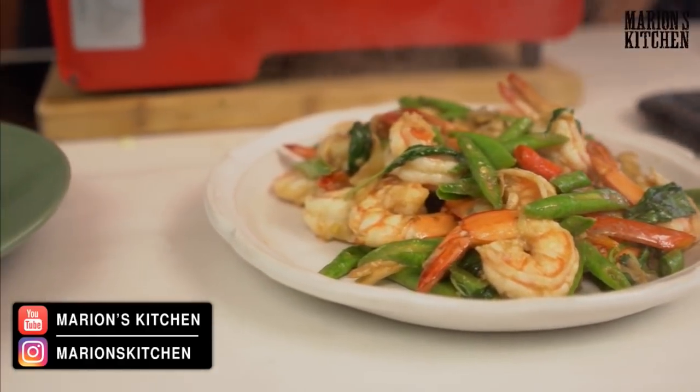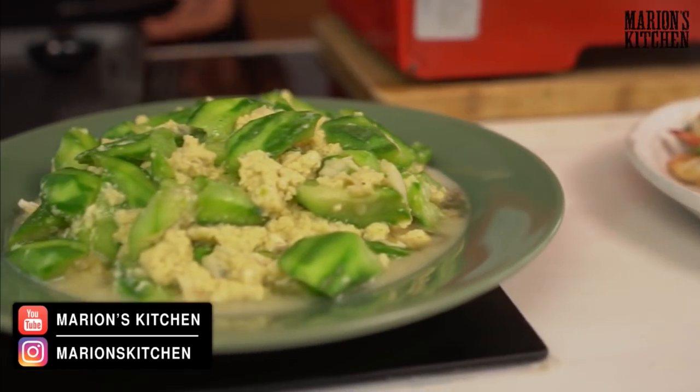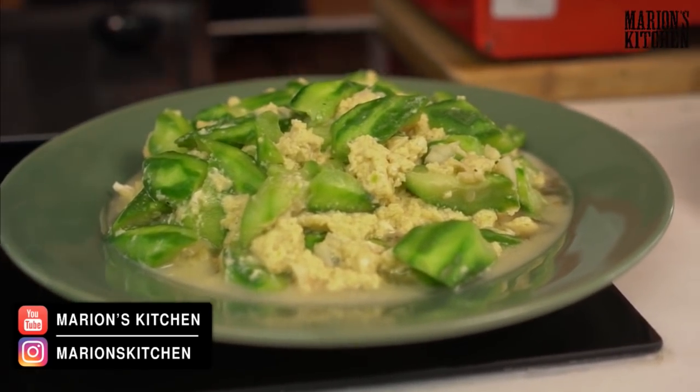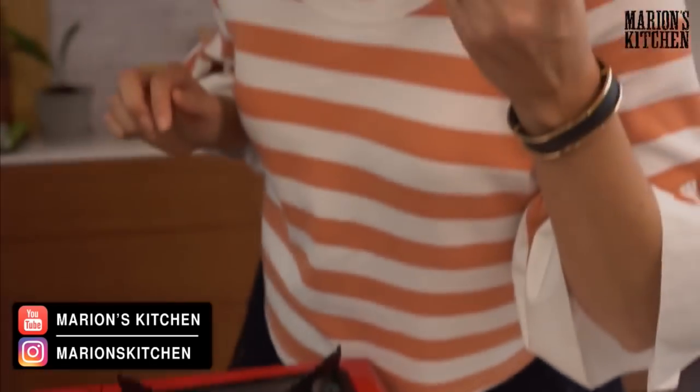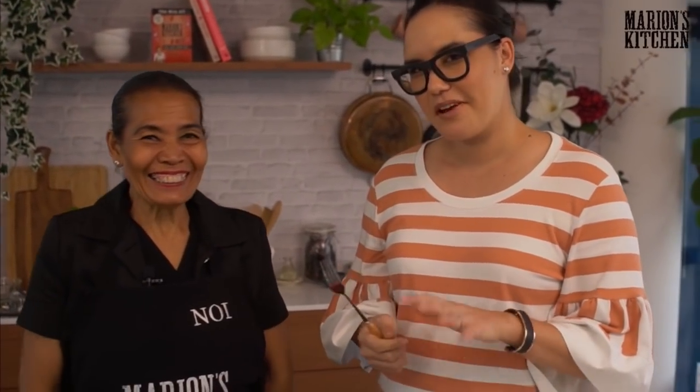I would like to eat some of this because it looks delicious. That basil makes all the difference — it smells beautiful. And it is spicy! We're here every Tuesday, please come and join us next week. We'd love to see you again. Bye everyone!